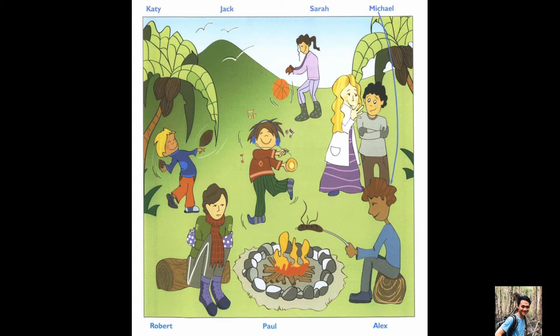Part 1: Listen and look. There is one example. Can you see Michael? Yes, he's next to the fire. What's he doing? He's cooking a sausage. Can you see the line? This is an example. Now you listen and draw lines.